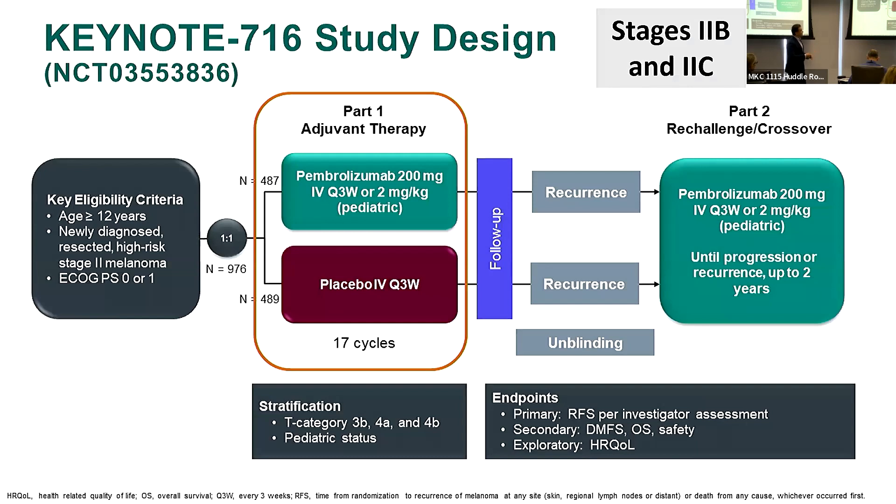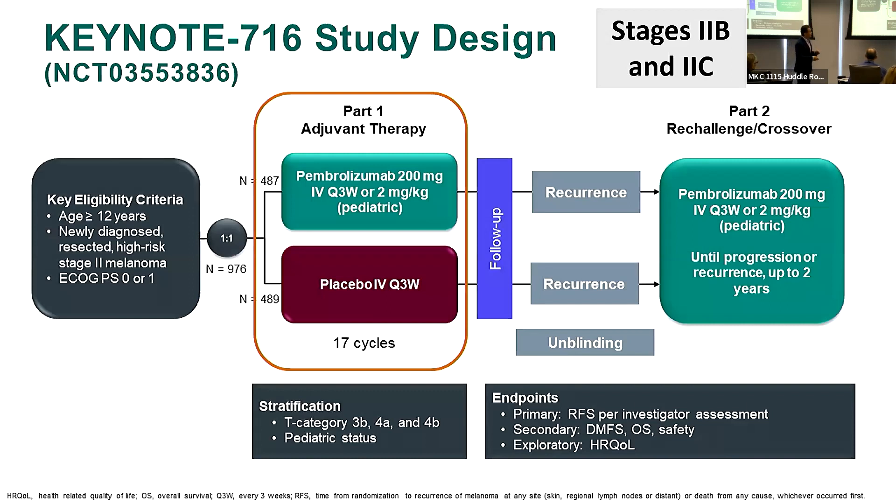For stages 2B and 2C, the lymph node is negative, but the risk of recurrence over five years is roughly 35% for 2B and about 40% for 2C. Keynote 716 tested pembrolizumab versus placebo and the study was positive in favor of pembrolizumab, leading to FDA approval. This is now available in the clinic and we're offering it to patients with stages 2B and 2C.